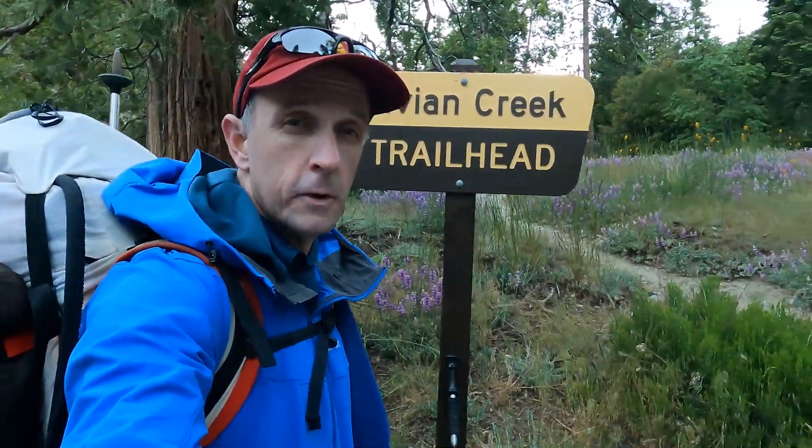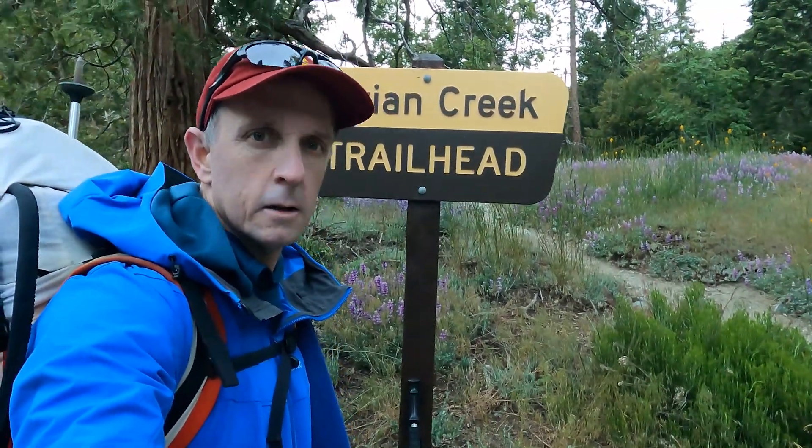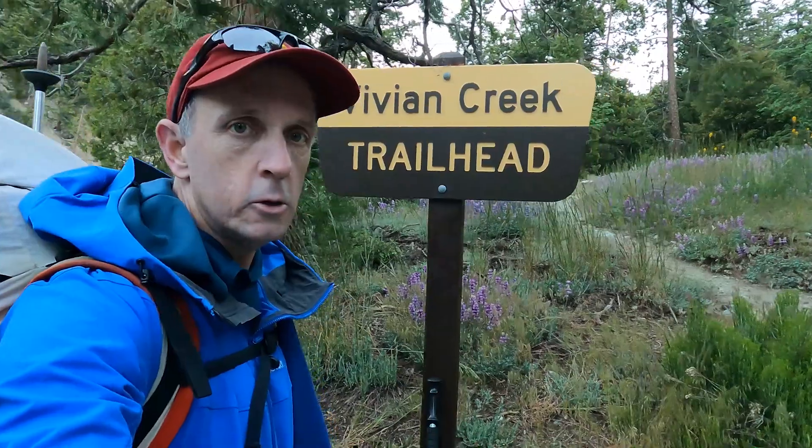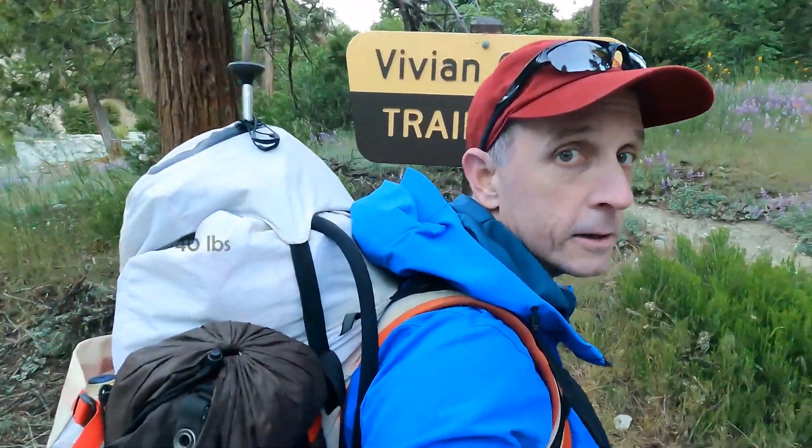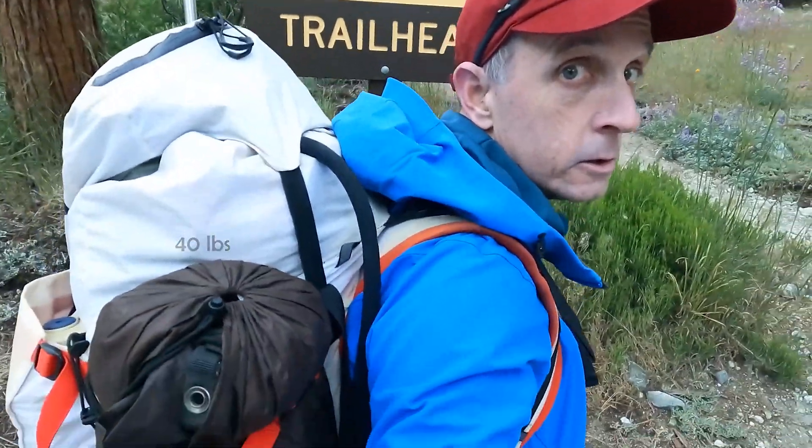Good morning. I'm here at the Vivian Creek Trailhead. Today the goal will be to go up San Gorgonio, so it should be a long day. I've got my heavy backpack today so it'll be a good training day.